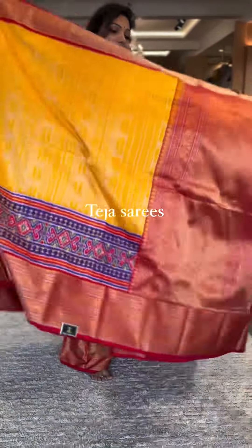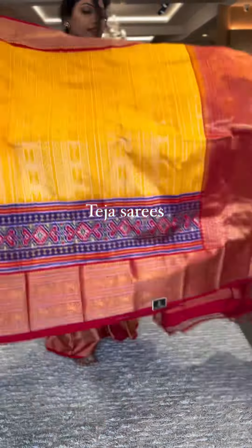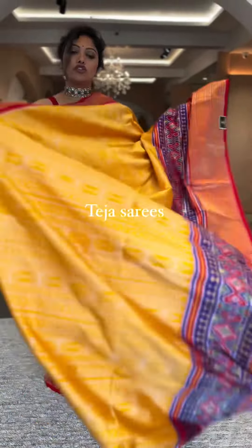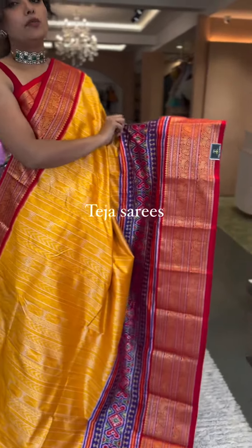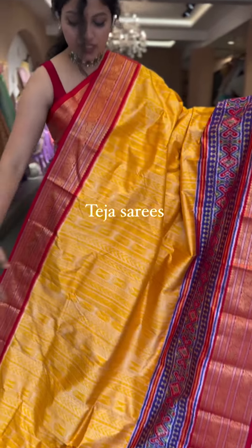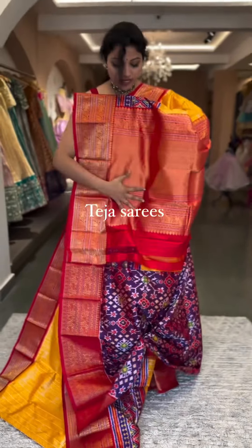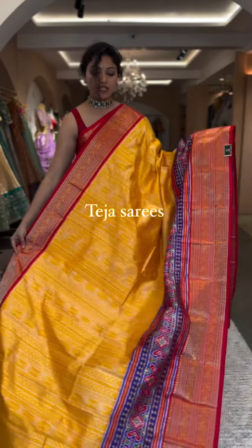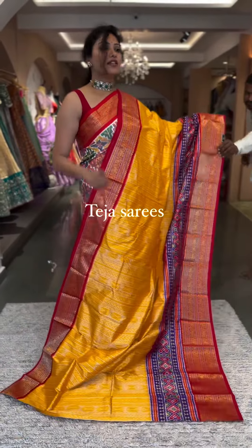We also have another color in this double border style — a yellow, red, and purple tri-color combination, another great option for lehenga styling. The body is in yellow, one border is in red, and the patola border is in purple, with lovely vertical stripe ikat weaving. The pallu is in red Kanchi and the blouse in purple patola — a tri-color combination that looks absolutely stunning. Number seven: ₹28,600.